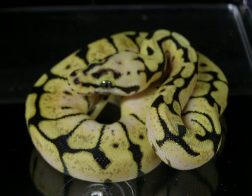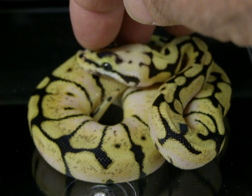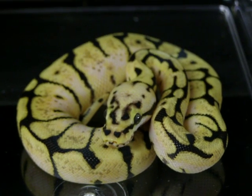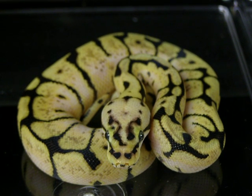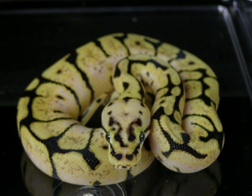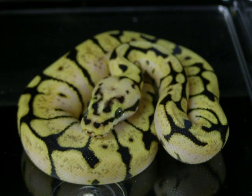Just a beautiful animal — zero head wobble. It's funny because I have never produced a snake, or actually a spider, with a wobble, and this is definitely no exception. This particular animal is going to be a gorgeous adult and will no doubt, based on who his mother and father are, produce some beautiful, beautiful animals.